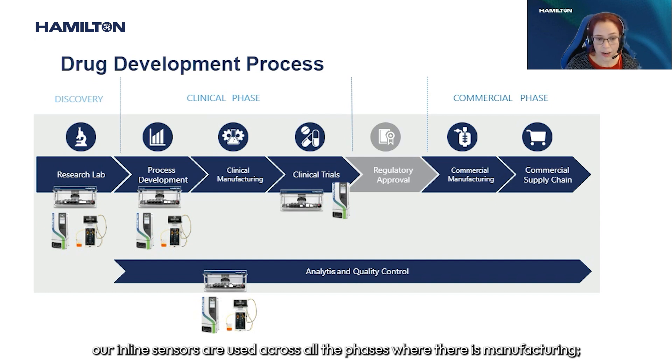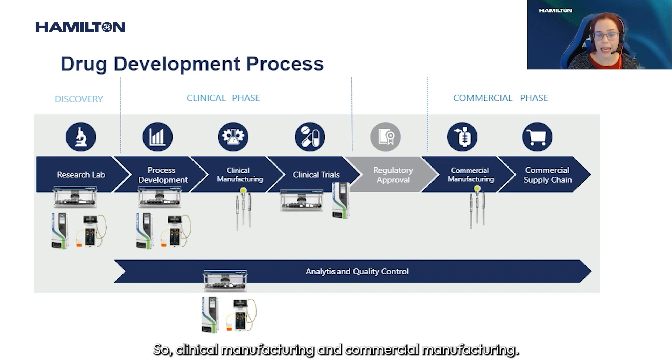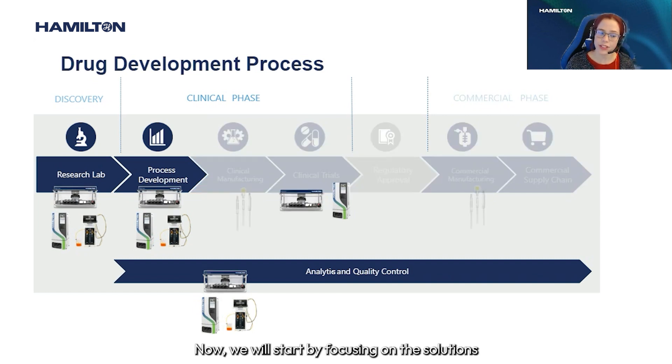Furthermore, our inline sensors are used across all phases where there is manufacturing — clinical manufacturing and commercial manufacturing. Now we will start by focusing on the solutions that Hamilton offers in the areas of research, analytics and quality control.